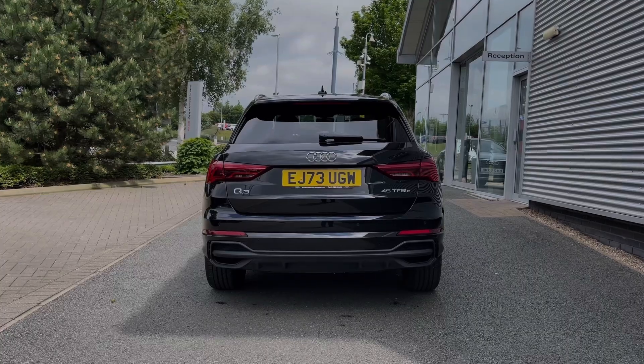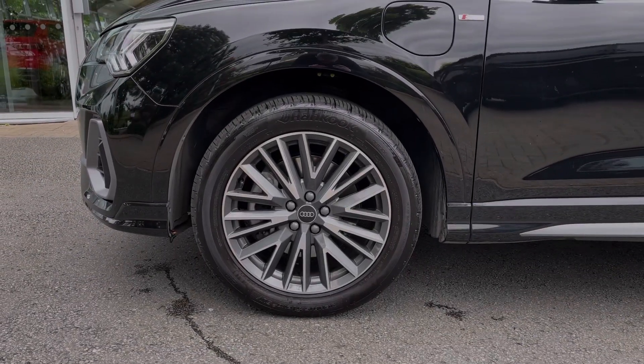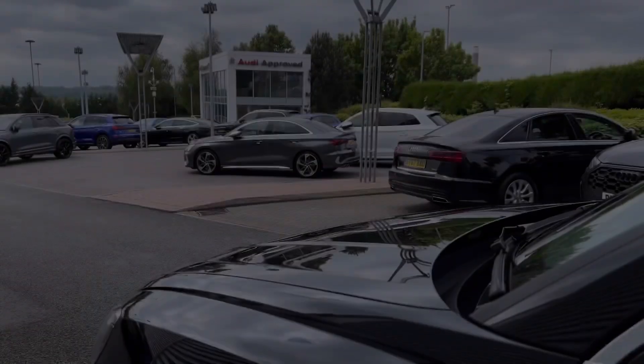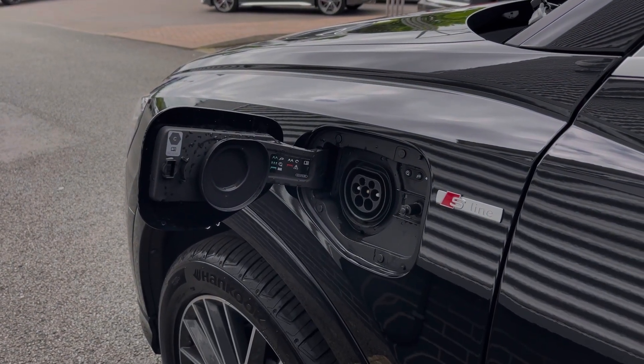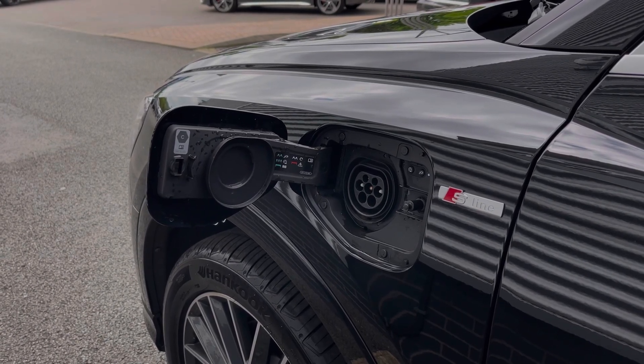As we make our way down the side of the vehicle, we have this car's impressive 19-inch 20-spoke V-design alloy wheels, giving a nice sportier look to the car's side profile. This vehicle has a usable battery capacity of 10.4kWh, which can be used on electric alone to give you 30 miles of full electric range, or can be used in conjunction with the petrol engine to improve the car's overall fuel economy.